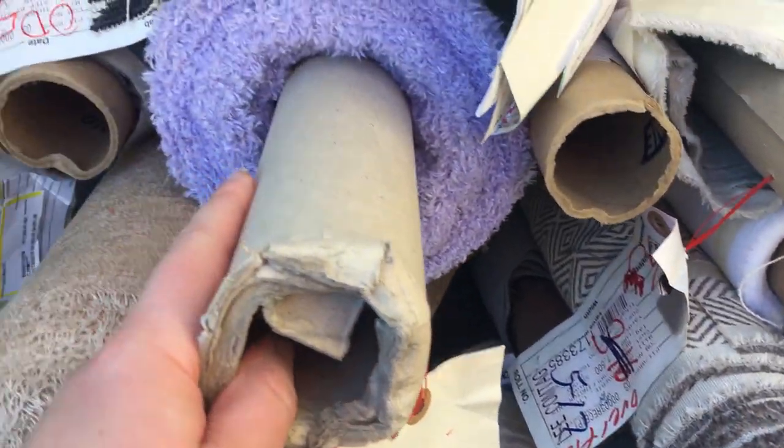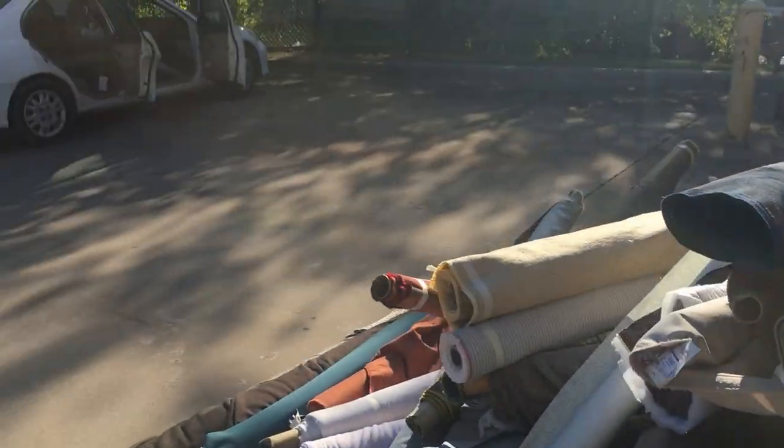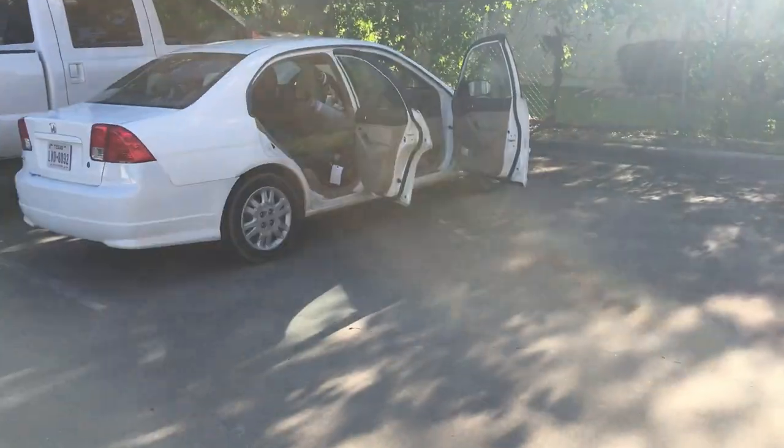It's almost at the bottom of the pile, so I'm going to say goodbye to this treasure because I do not have any more room in my car.